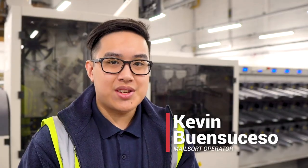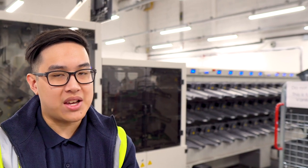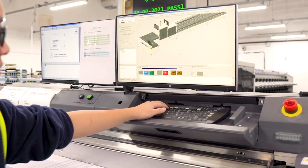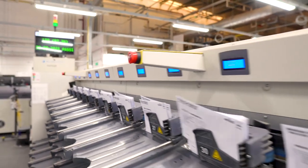Hi, my name is Kevin Brittenceso. I'm the operator for this machine. This is a mail sorter called the Vantage. On average we run about 30,000 packs a day and top speed is about 37,000 packs an hour. Because the machine can run at high speeds, we can get the clients' packs sorted and ready out the door as quickly as possible to suit the client's needs.